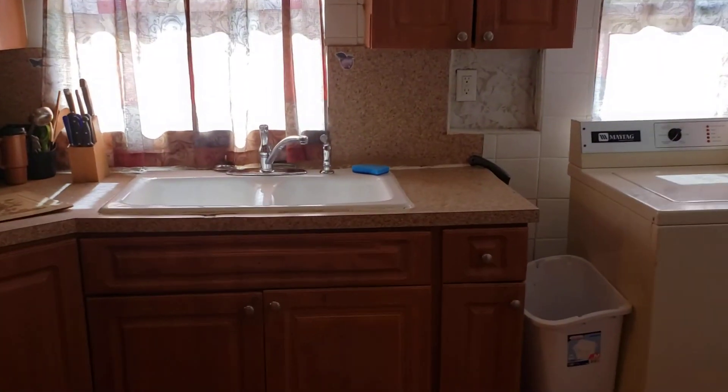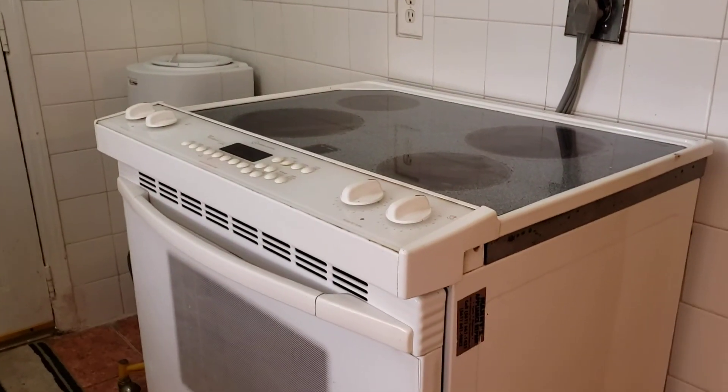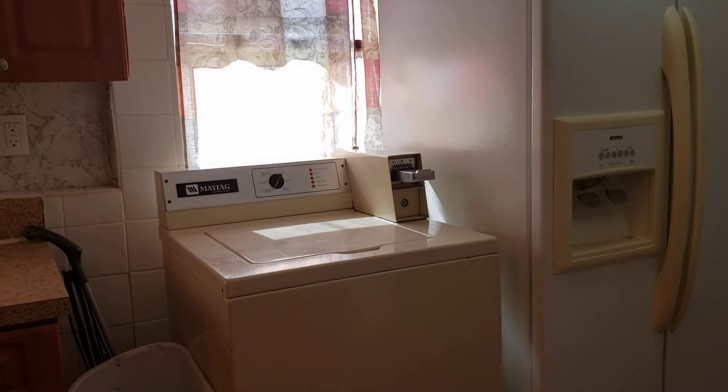The kitchen features a double sink, microwave, refrigerator, electric oven stove, and water softener. There is a back entrance to the back side of the property with a private backyard and washer and dryer. The kitchen has plenty of cabinetry and a nice size layout.